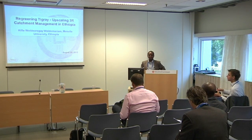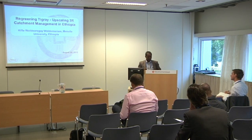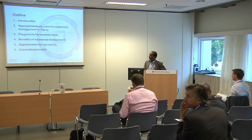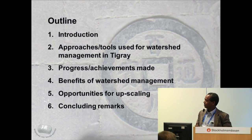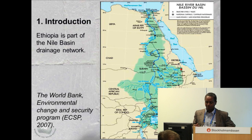I'm very pleased to share the experience that we had in the northern part of Ethiopia. This is the approach or the outline that I'm going to talk. I'll give you a little bit on the characteristics of the region, which is Tigray, the approach or the tools used to implement the watershed management, what progress has been made, benefits, opportunities for upscaling, and some concluding remarks on the experience we really see on the ground.